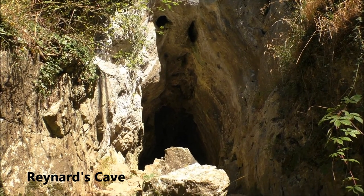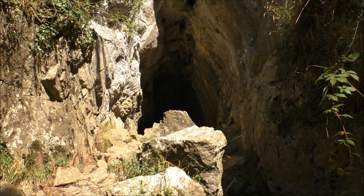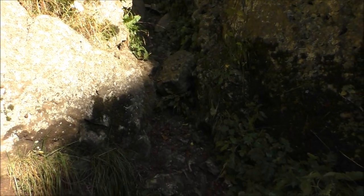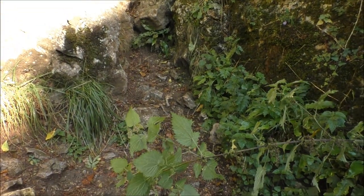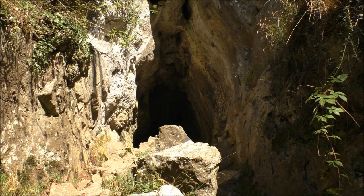Right, so we have Reynard's Cave. I don't think I'm going to go into it because it's just rained and the stones that you have to climb up are all quite wet, so I don't think I'm going to push my luck right now.